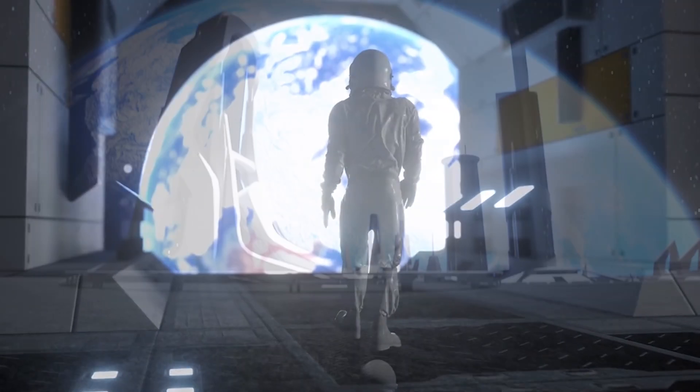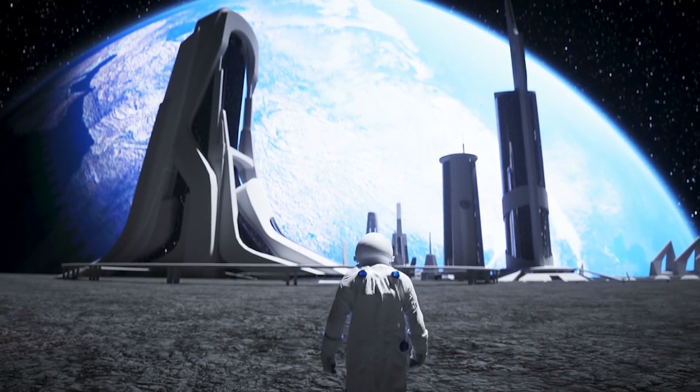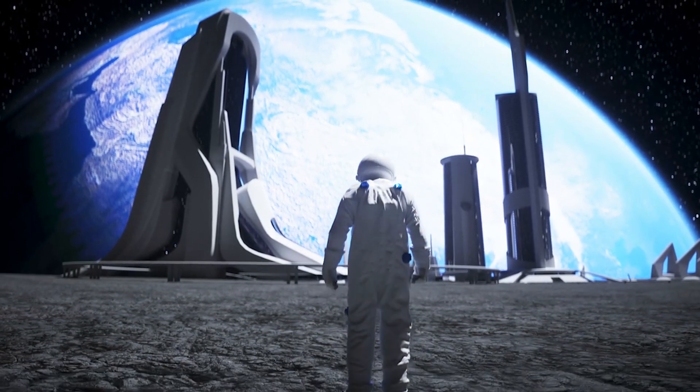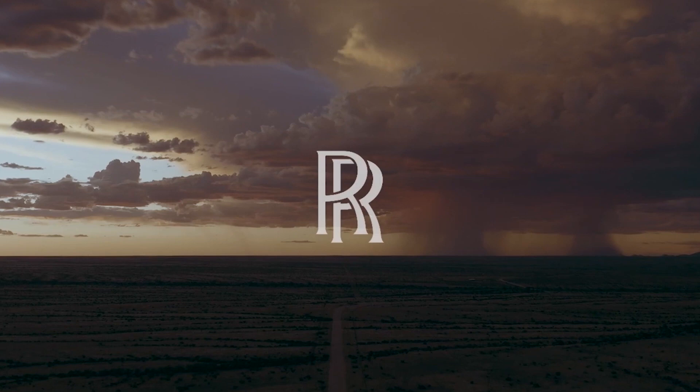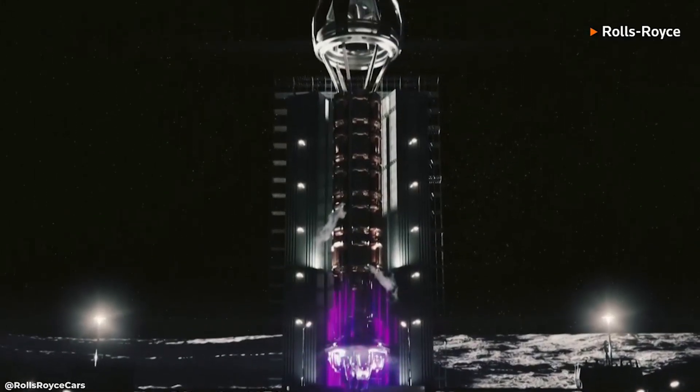For decades, the idea of harvesting a clean and efficient form of energy from the Moon has been stimulating science fiction and fact alike. And now, thanks to companies like Rolls-Royce, this dream is getting closer to becoming a reality.